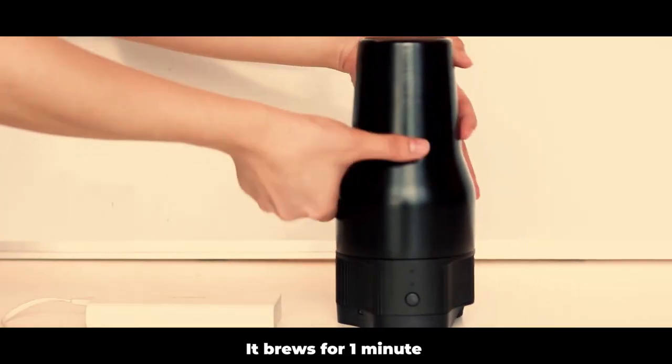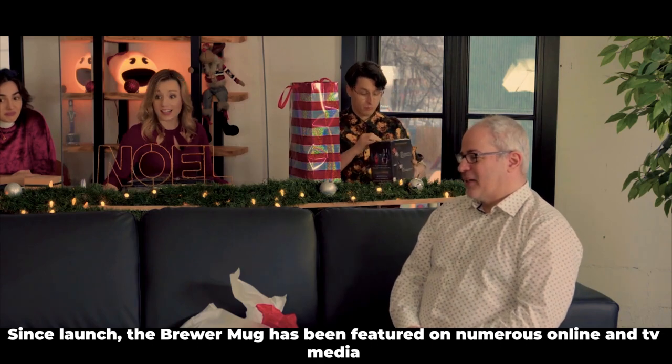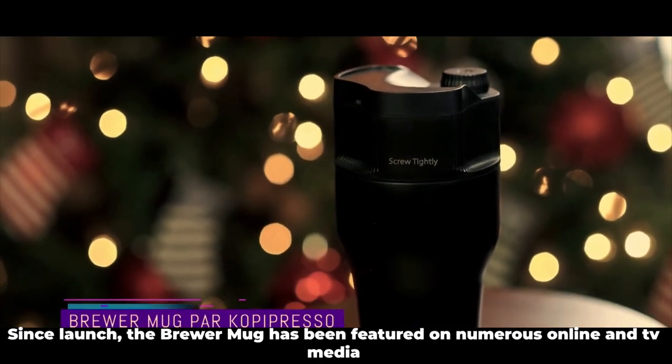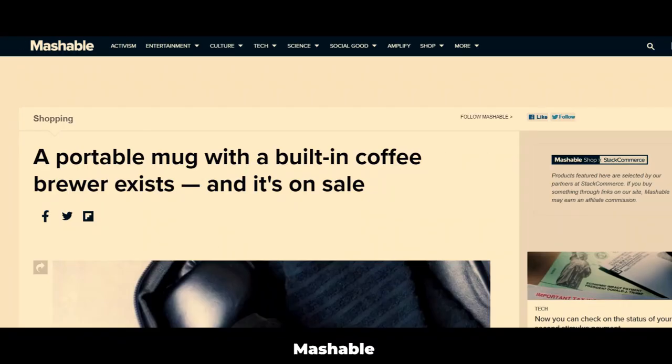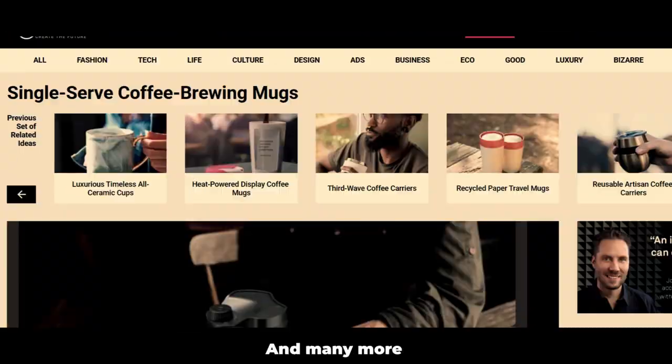Press the button and start the brew. It brews for one minute, and your coffee is ready. Since launch, the Brewer Mug has featured on numerous online and TV media, including Mashable, Entrepreneur, Gadget Flow, Planet Techno, and many more.